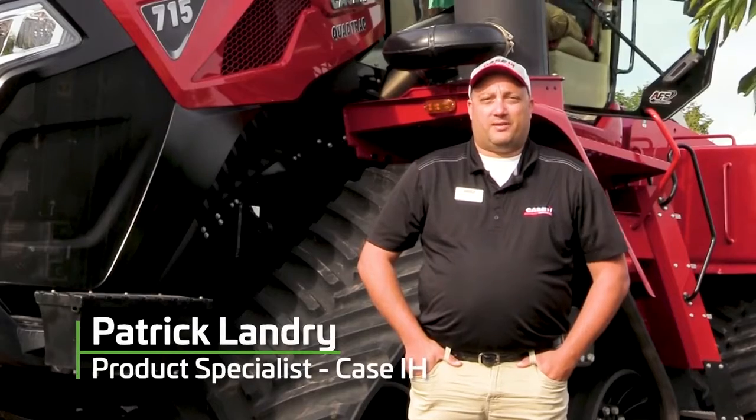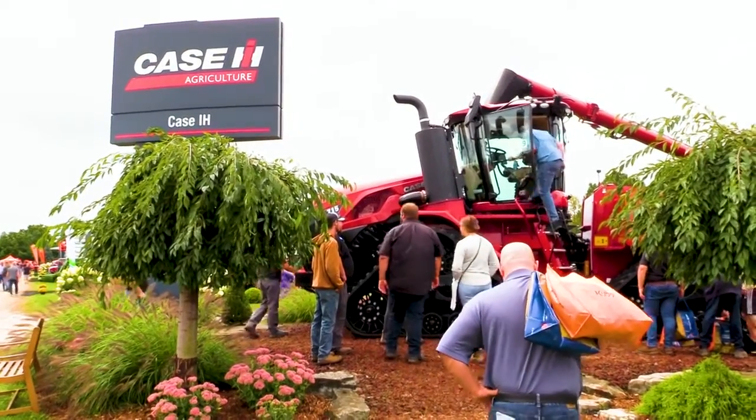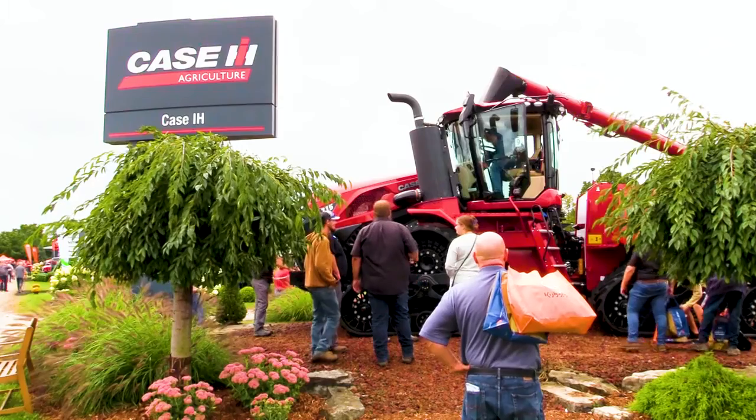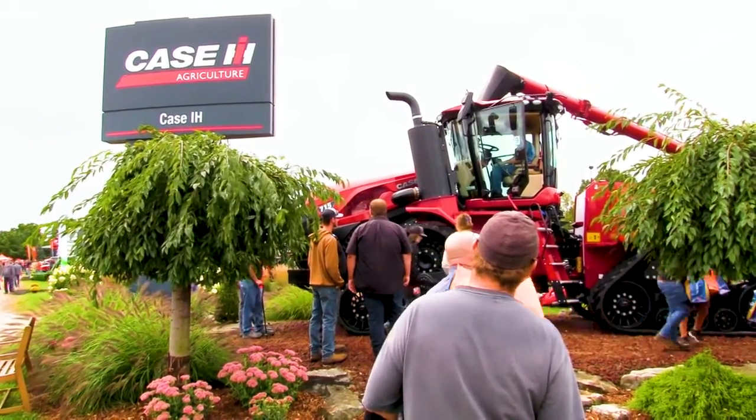Hello everybody, my name is Patrick Landry. I'm working for Case IH as a product specialist for high-horsepower and combine in Eastern Canada. Behind me, we have the brand new 715 Stagger tractor that we just launched at the Farm Progress show this year, a few weeks ago.